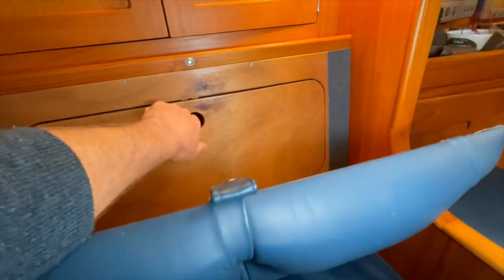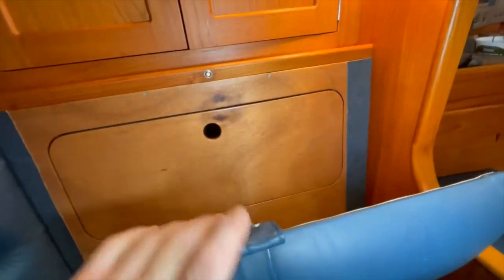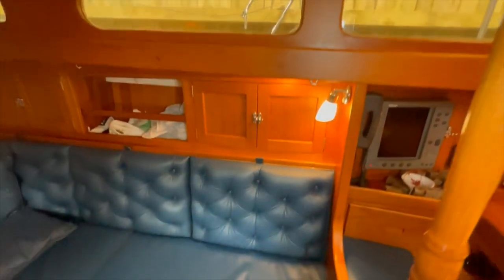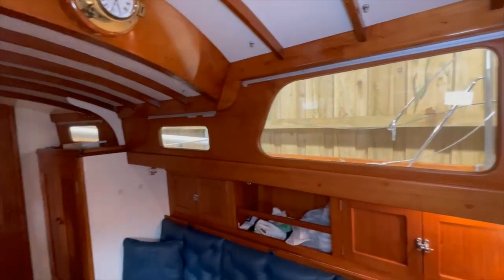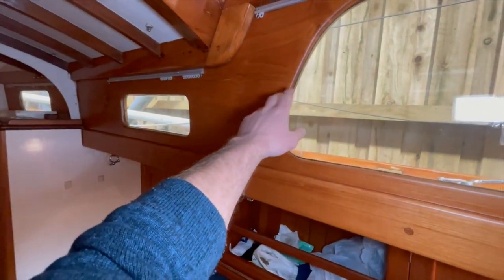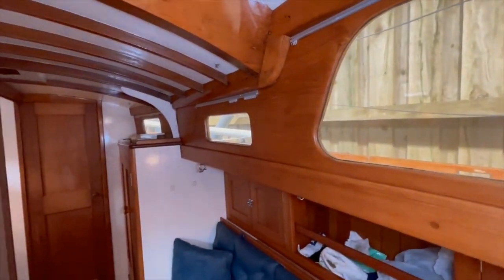The settees have leecloths here that pull out to get into good sea berths. Behind here there are storage lockers — all new in the refit. These coachroof coamings here are all varnished teak. The coamings are original; they've had some repairs with some splines put in, but are otherwise all original.